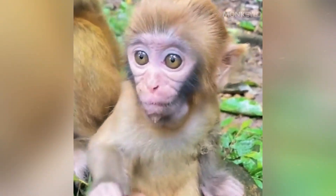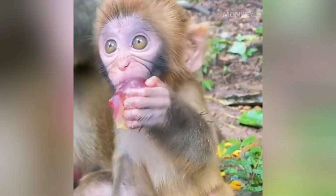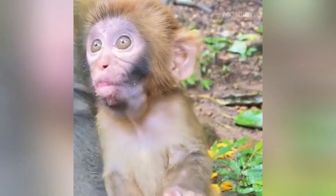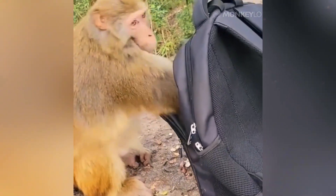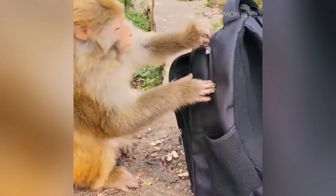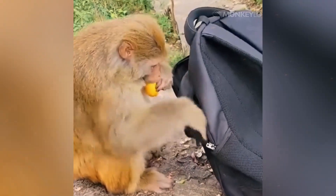But when they are full, they can expand down to the chin or even as far back as the shoulder. The capacity is truly mind-blowing. Some monkeys can store a volume of food in their cheeks equal to the size of their entire stomach. Imagine if you could fit an entire Thanksgiving dinner inside your cheeks before swallowing a single bite. It is not just a snack pocket — it is a second stomach.